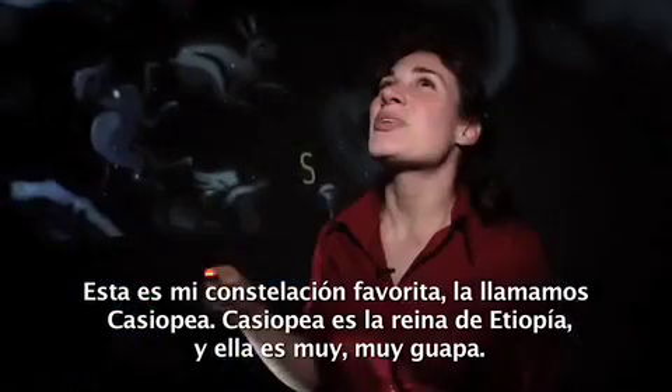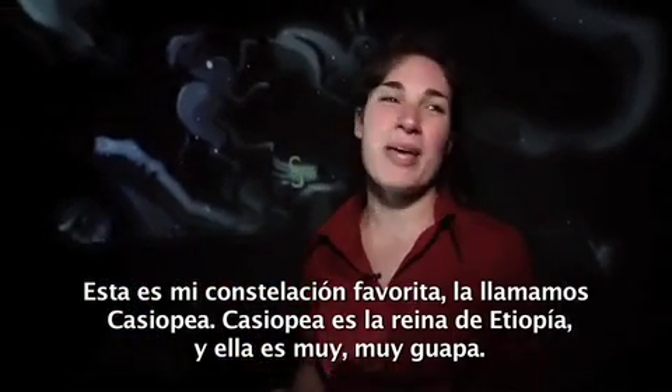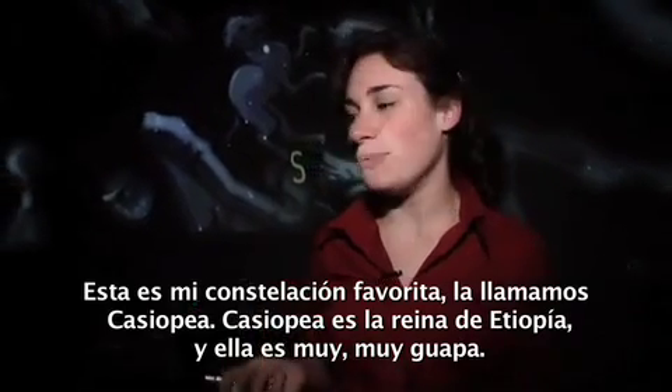This is my favorite constellation — we're talking about Cassiopeia. Cassiopeia is the queen of Ethiopia and she is very, very beautiful.